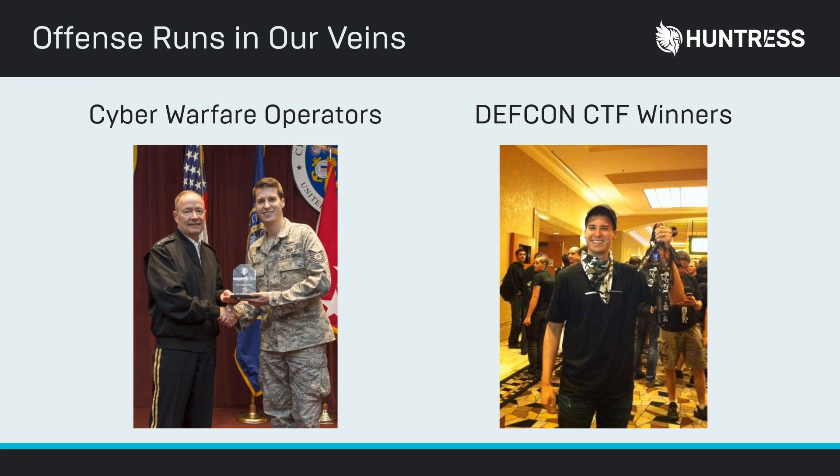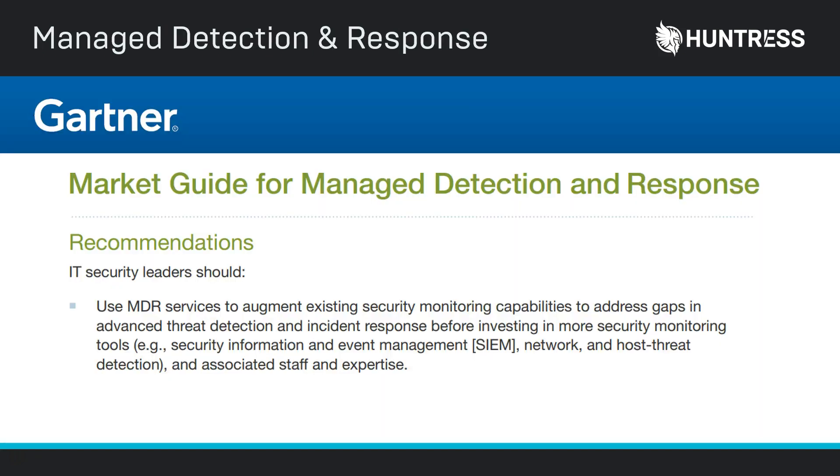We took these skills and invented a new layer of security specifically called Managed Detection Response. Some analysts in the industry call out that this is a very different approach — it's not just another antivirus, firewall, or SIEM. It's specifically a service designed to complement your preventative security investments and catch the gaps and advanced threats that happen to slip by. We took our offensive security experience and actually support defense by hunting for hackers in your network.